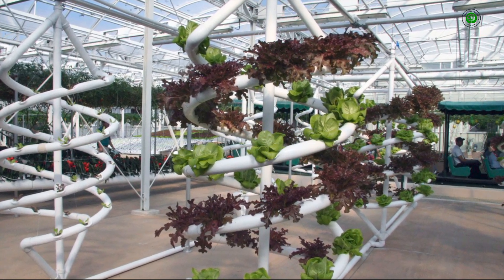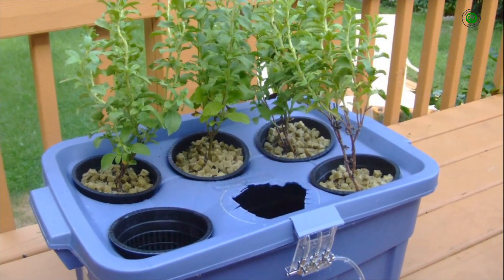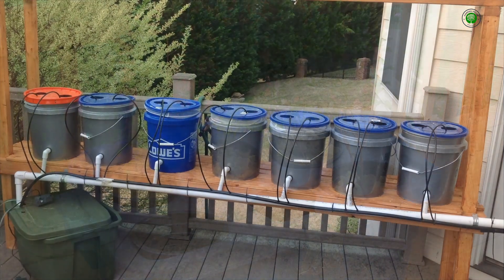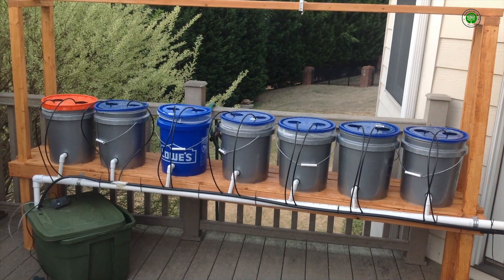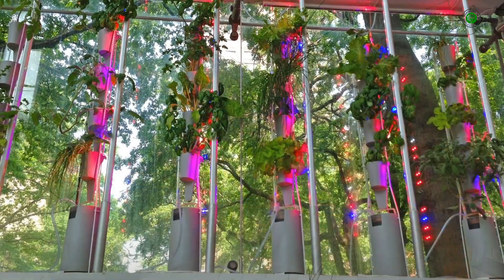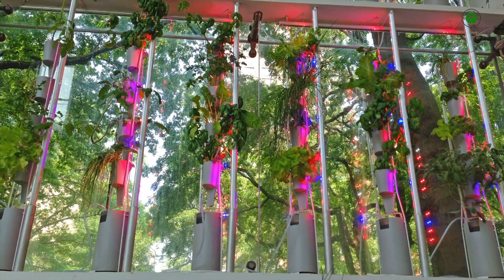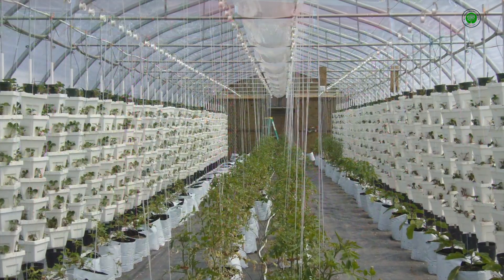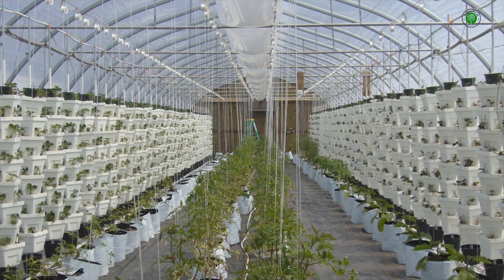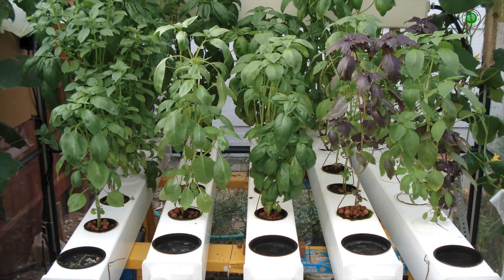What are the best plants for hydroponic garden design? Selecting the appropriate plant varieties is crucial for both the success and the visual appeal of your hydroponic garden. While many plants can thrive in hydroponic systems, certain species are particularly well suited due to their growth habits and aesthetic qualities. Leafy greens such as lettuce, spinach, kale, and swiss chard are excellent choices for beginners due to their rapid growth and visual appeal.